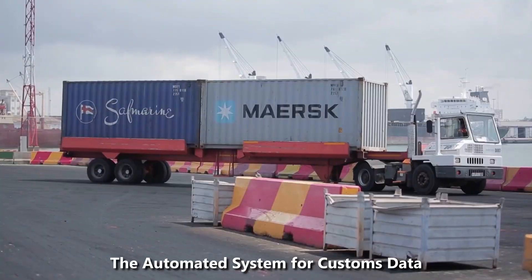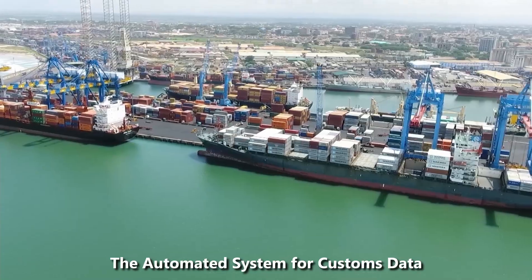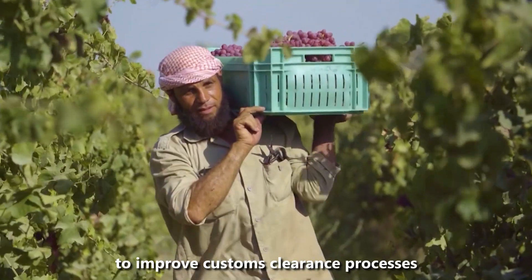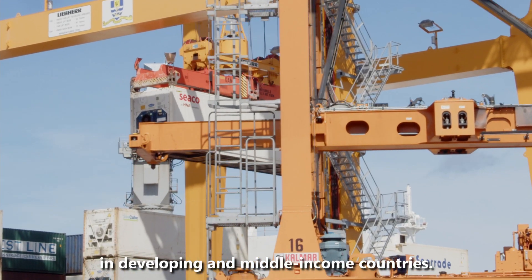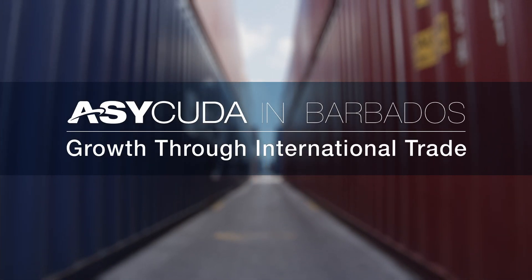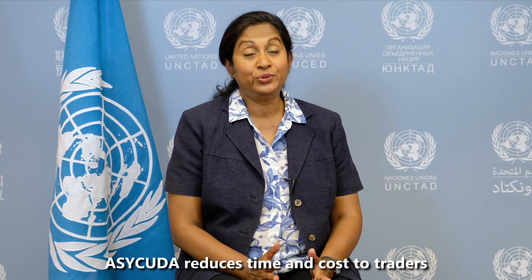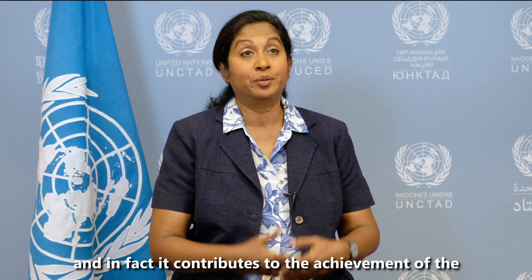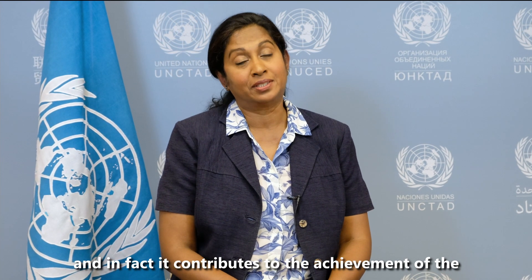Welcome to ASYCUDA, the automated system for customs data created 40 years ago by UNCTAD to improve customs clearance processes and facilitate trade in developing and middle-income countries. ASYCUDA reduces time and cost to traders to engage in international trade. It increases government revenues and enhances the competitiveness of countries, and contributes to the achievement of sustainable development goals.